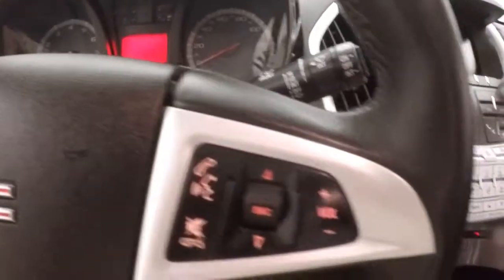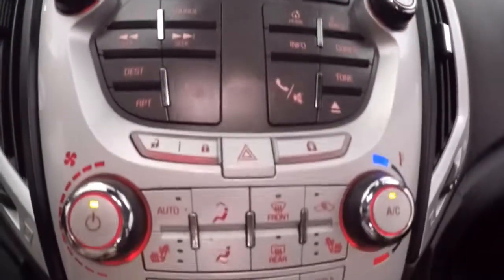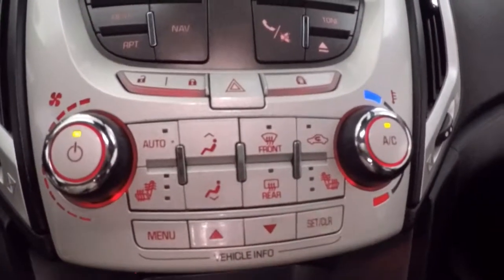Up front, all your controls are on the door. It has a Pioneer audio system, power seat, cruise control, and Bluetooth and stereo controls on the steering wheel. It fires right up with a touch screen display for stereo control and climate control, along with your heated seat buttons and vehicle information and menu buttons.